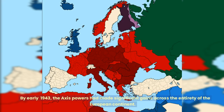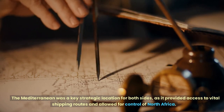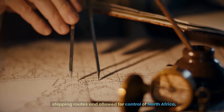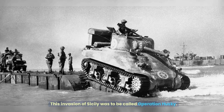By early 1943, the Axis powers had made significant gains across the entirety of the European continent. The Mediterranean was a key strategic location for both sides, as it provided access to vital shipping routes and allowed for control of North Africa. The Allies recognized the importance of the region and made the decision to invade Sicily, with the ultimate goal of securing control of the Mediterranean. This invasion of Sicily was to be called Operation Husky.